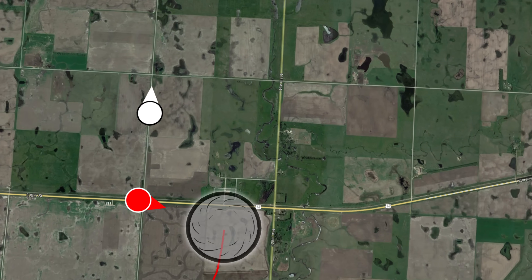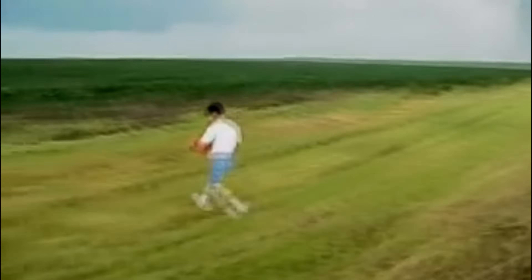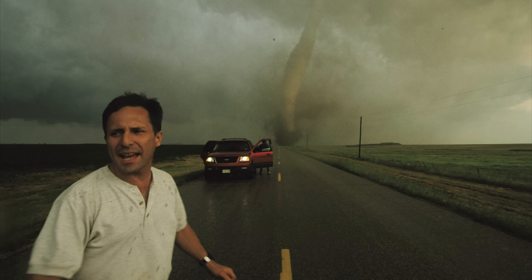Simultaneously, engineer and storm chaser Tim Samaras is getting into position to make meteorological history, trying to deploy instrumentation in the path of the tornado. He's about to unlock the secrets of what happens inside tornadoes. The 24th of June 2003 would be remembered by South Dakotans as Tornado Tuesday, with over 60 tornadoes touching down in the region.